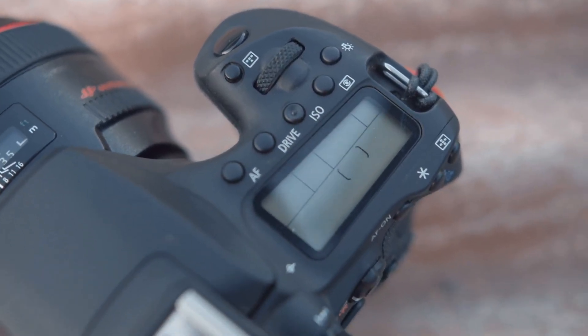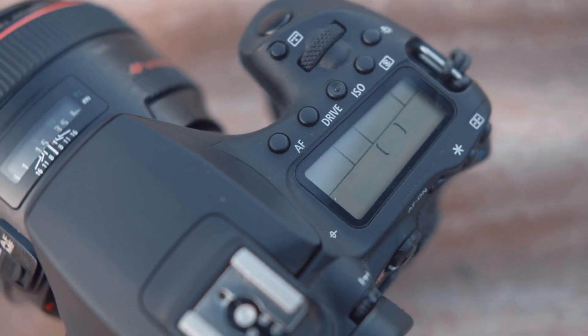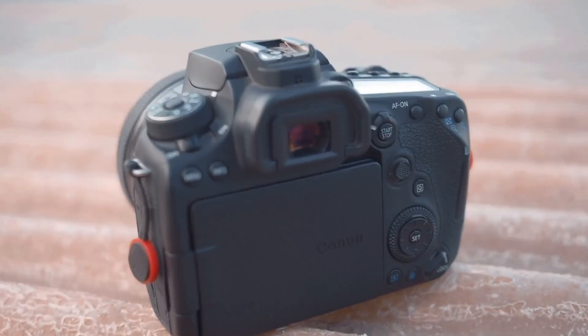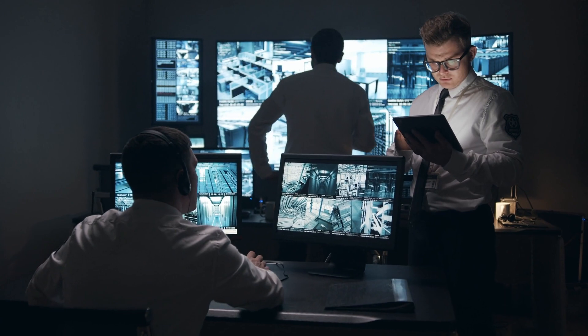Given the depth of the task and the attention to detail required for each product, I'll provide a detailed overview including pros and cons for the first five models on the list. This format should help guide how the remaining models can be approached in a similar manner.